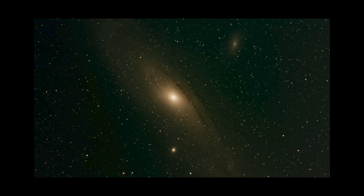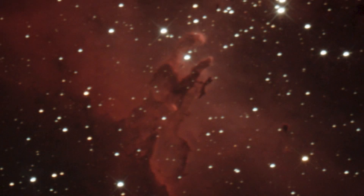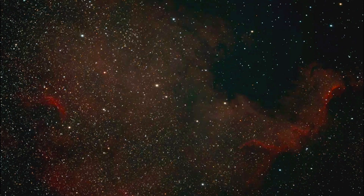To demonstrate the capabilities of the color camera, we have our nearest neighbor, M31, the Andromeda Galaxy. Once again we have the Eagle Nebula and the Pillars of Creation, and then we have the Dumbbell Nebula and finish up with the North American Nebula.